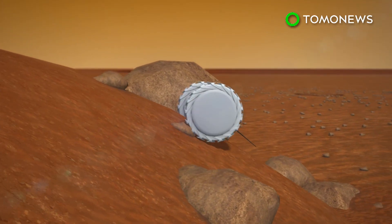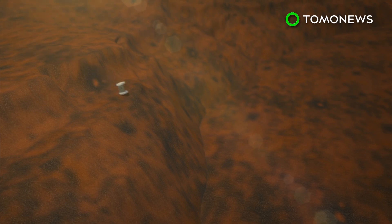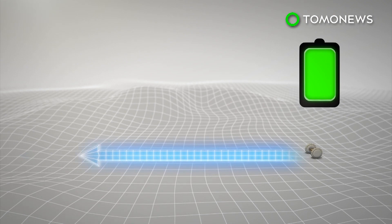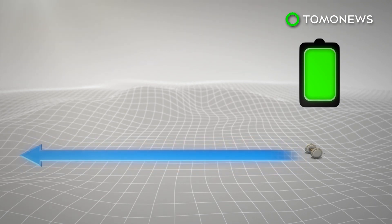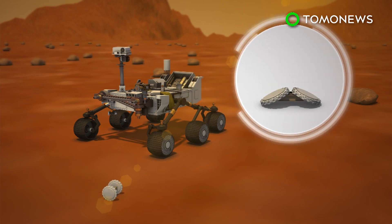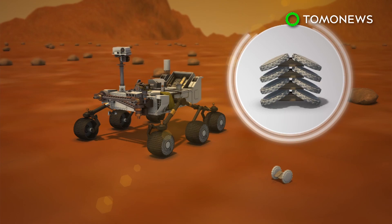The robot can climb up inclines of up to 45 degrees, investigate overhangs, and be dropped into pits or craters. The Puffer can travel on a level dirt path for about 2,050 feet on one battery charge. The tiny scout robots are meant to accompany larger rovers and can be flattened like cards and stacked one on top of the other.